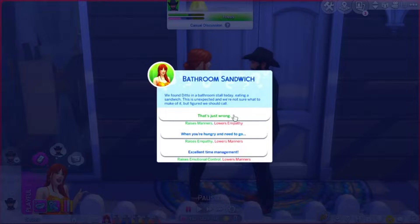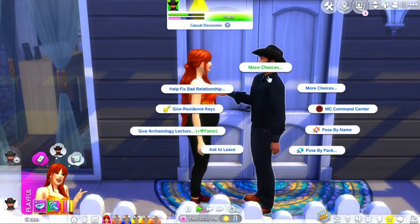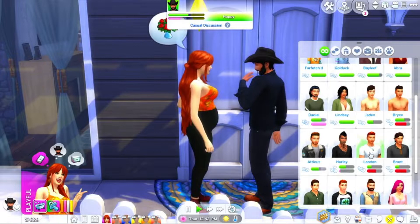Alexandre is here. She's going to embrace him — look at her with her beautiful baby belly! We got a notification: 'Bathroom Sandwich' — we found Ditto in a bathroom stall eating a sandwich. This is unexpected but, as the game says, when you're hungry and need to go, excellent time management. I feel like Ditto is going through something and it would be bad of Evelyn to judge her for that.